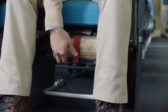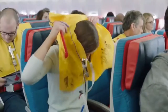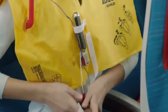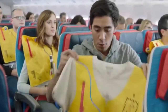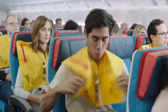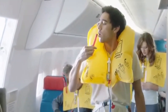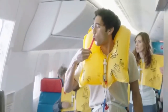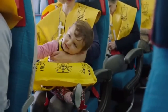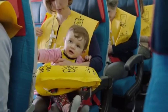Your life vest is located here, or here. Place it over your head and pull the straps tight. Inflate as you leave the plane by pulling the red toggles or blowing into the tubes. The light will come on when in contact with water, or by pulling the plug on the battery. The crew will provide life vests for infants. Please only remove and put the life vest on if instructed to. Inflate it immediately.